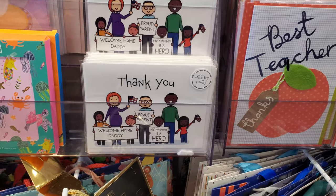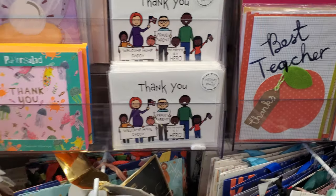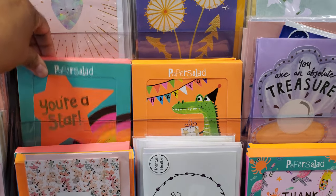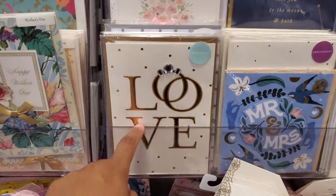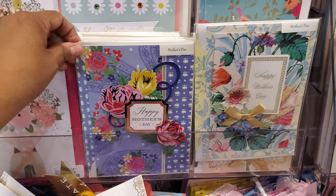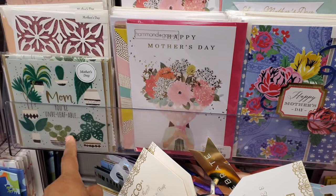Welcome home, daddy. Proud parent. My mom is a hero. This is a military family section. Pretty cute. Some Mother's Day stuff. A lot of the Mother's Day cards are like floral. Mom, you're unbelievable.